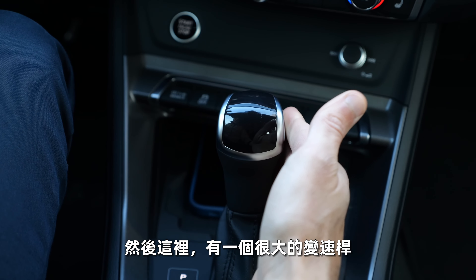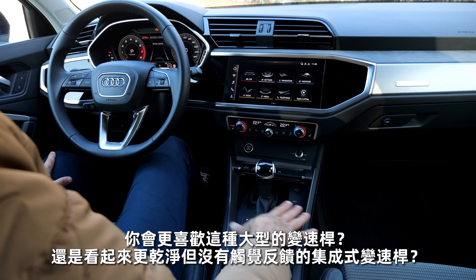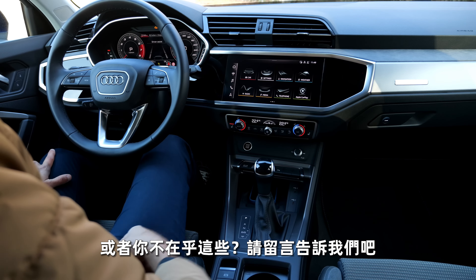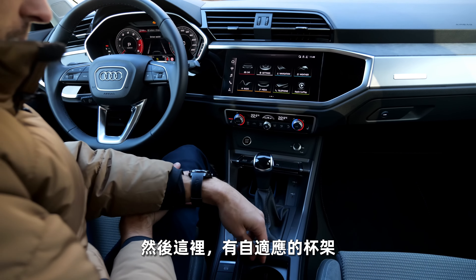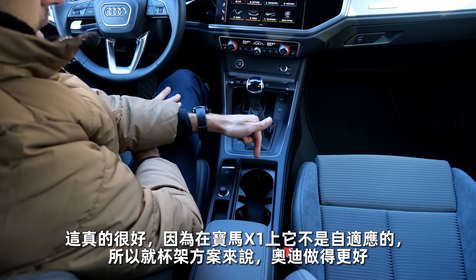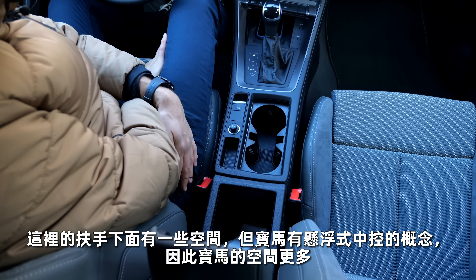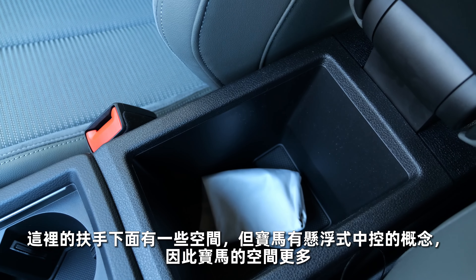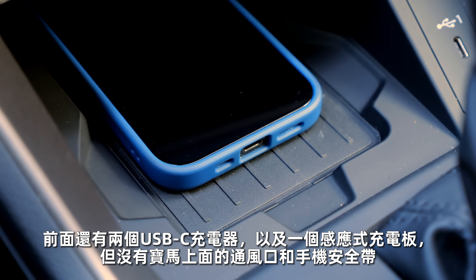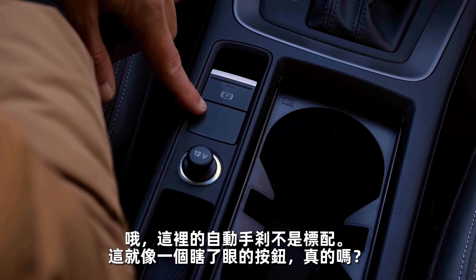There's also a manual volume knob. The drive mode select is also easier because you have a real button you can switch through without pressing into the infotainment system. Then there's a real big shifting lever — do you prefer these real shifting levers or the smaller integrated one that looks cleaner but offers less haptic feedback? The cupholders are also adaptive — really nice. In the X1 they were not adaptive, so the cupholder solution is better in the Audi. This armrest is properly attached with some space underneath. But the BMW offers more interior space in the middle console because of the flying console concept. Two USB-C chargers in the front, plus an inductive charging pad — without vents and without a seatbelt though. The automatic handbrake is not standard here — it's like a blindfold button.